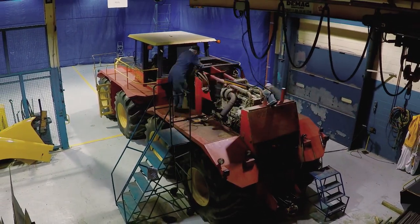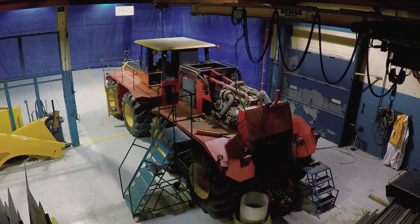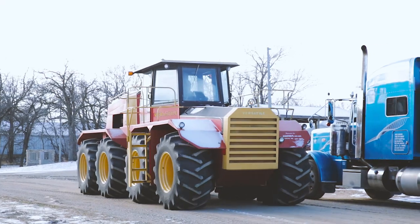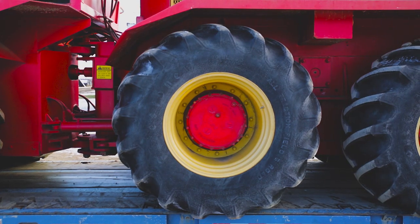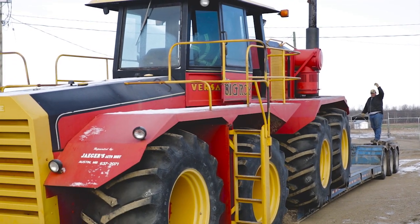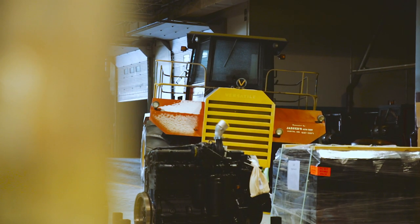Big Roy was donated to the Manitoba Threshermans in the 80s. It's their star showpiece, but unfortunately they've never really had a building large enough to store it indoors. So it basically sat outdoors from the 80s up until now, and it was starting to show its age. It was repainted once, but it needed a lot more work than that.